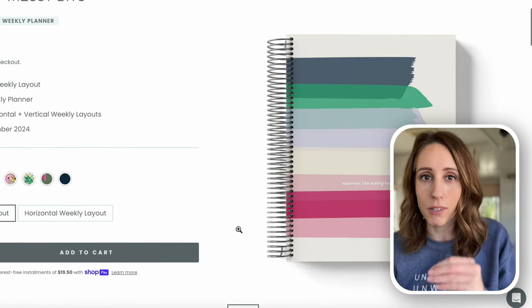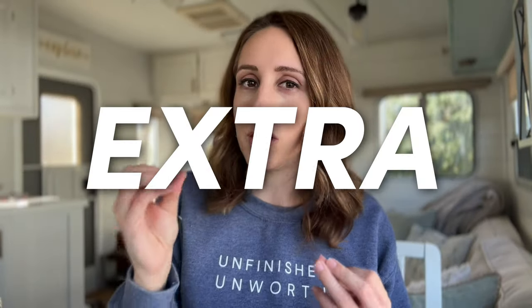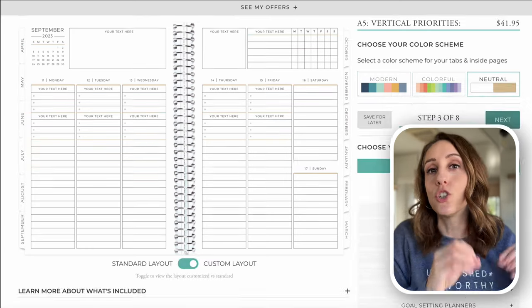Then we have a subset of the traditional planner market and that is specialty planners. These also help you plan your month, week, and day but they bring in productivity assessments, monthly reviews, goal setting pages, and a process for you to go through. Specialty planners are for those who are looking for more of an all-in-one tool. Some popular ones are Cultivate What Matters Power Sheets, Moxie Life Goal Planners, the Full Focus Planner which is a quarterly system, and Plum Paper where you can customize different sections.